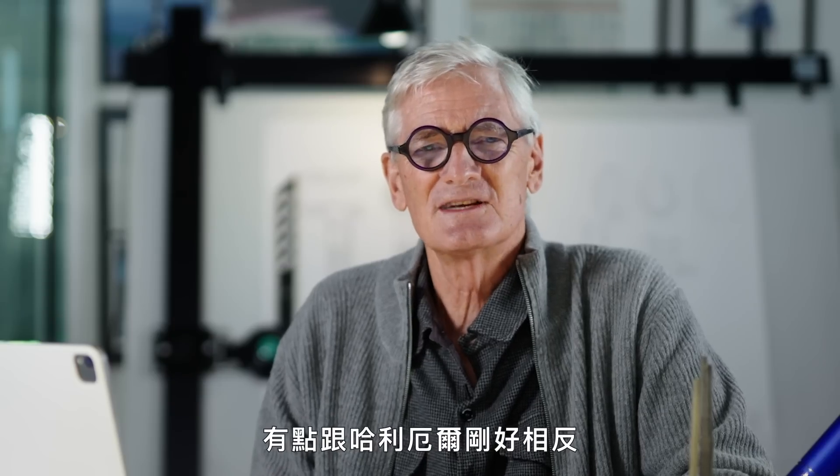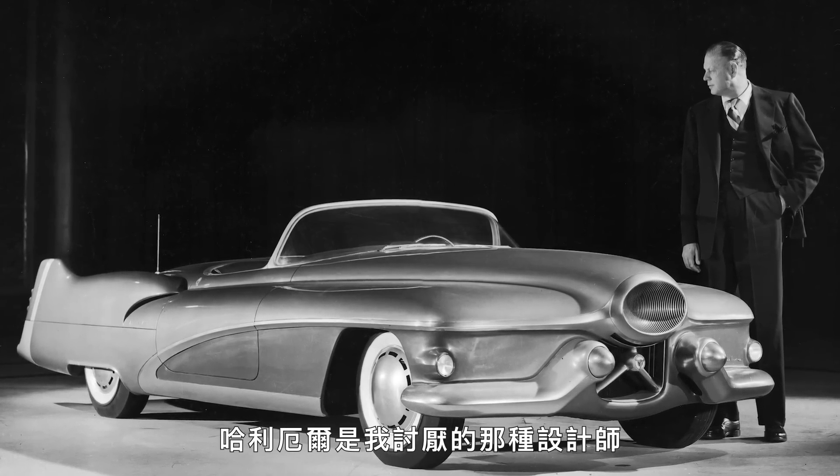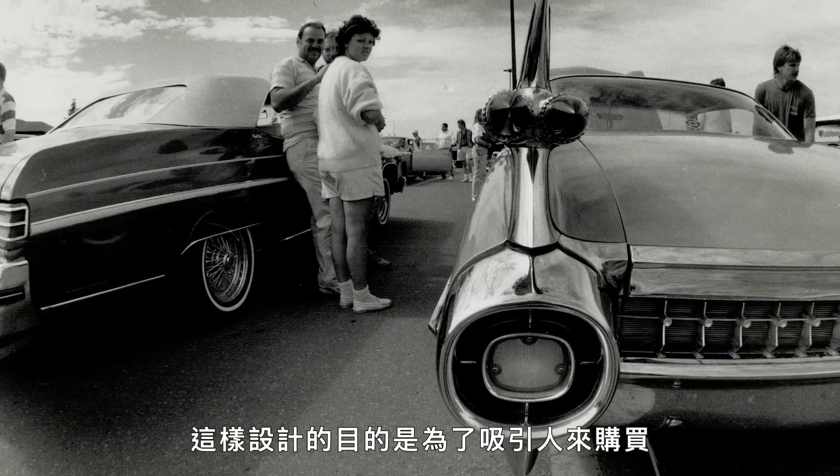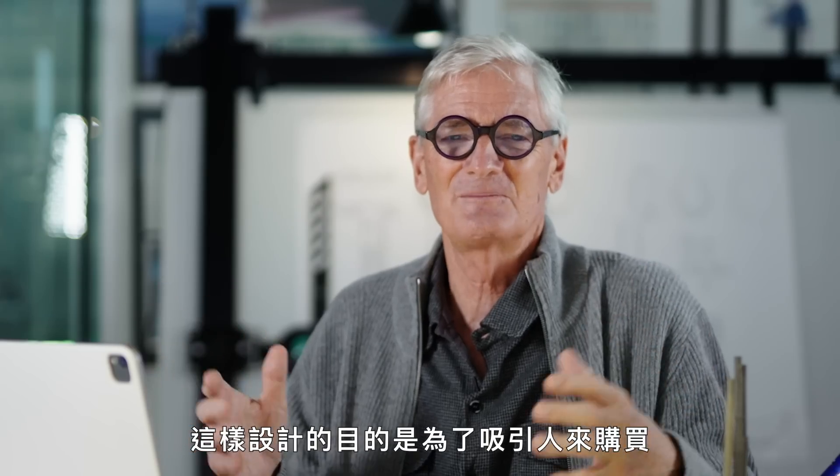What I really like about that is that the car he designed looks as good today as it did in the late 50s. And that's because it's not styled — it's the sort of opposite of Harvey Earl. Harvey Earl is the sort of designer I dislike because it's all fancy wings and very showy. It's design put there to appeal to people, to make it sell.